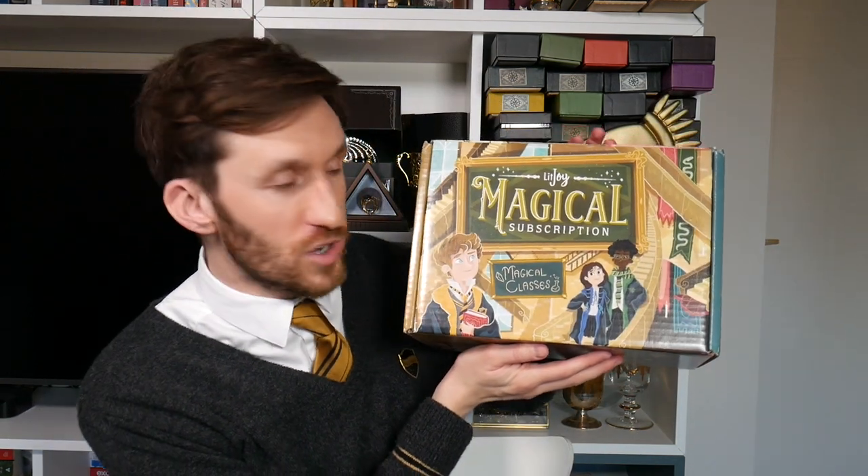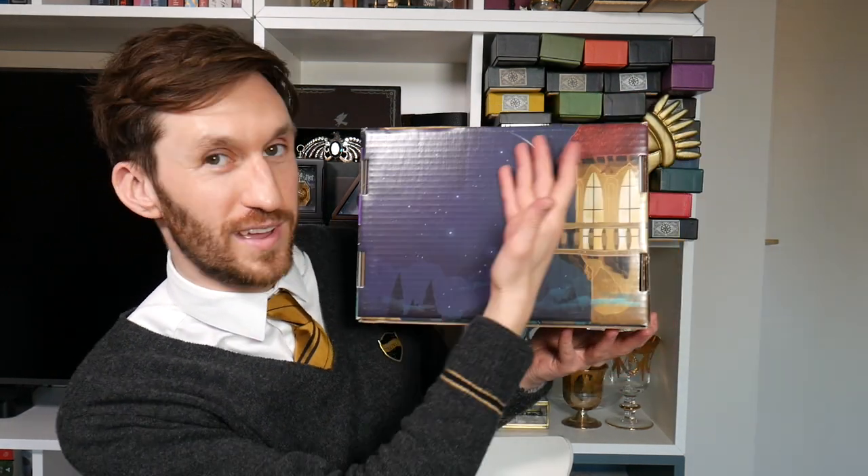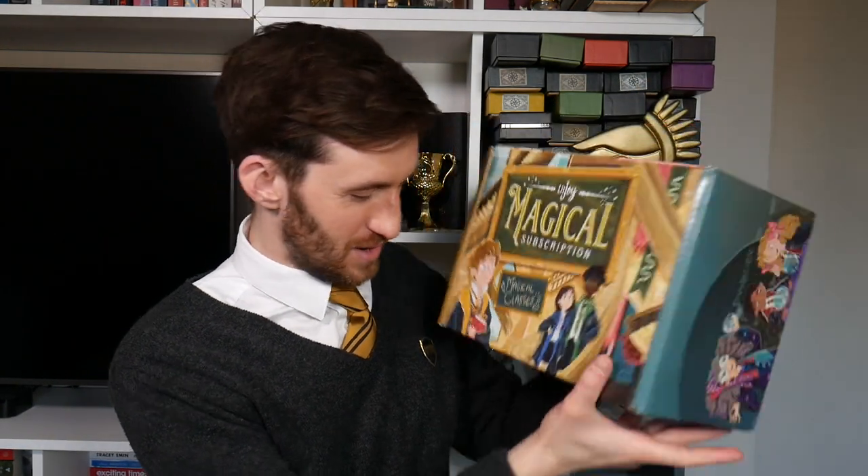Before moving on to the add-ons, let's showcase the designs on this box. On the front we have Magical Classes — transfiguration, and I wonder if you recognize that person there. Then we've got Harry, Ron, and of course Snape; beautiful artwork. Then divination, Hermione doing very well at spells, and of course the Astronomy Tower. Very lovely indeed.